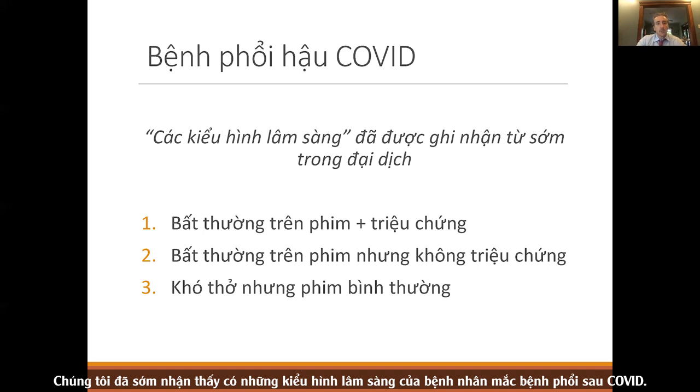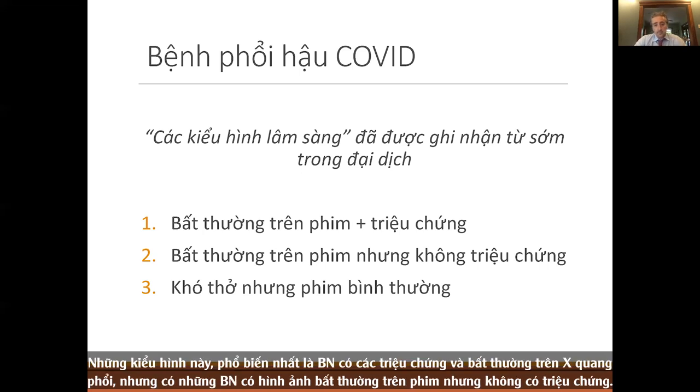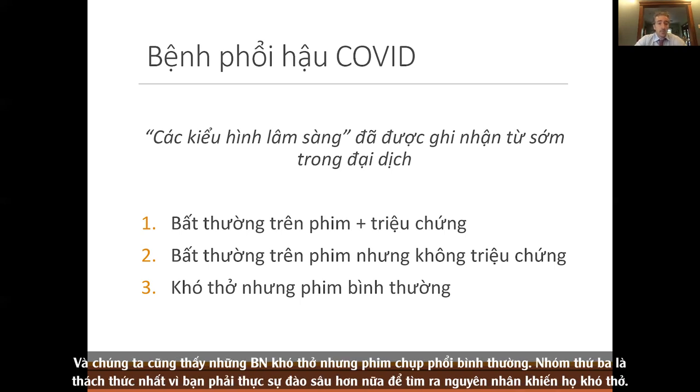We noticed early on there are clinical phenotypes of patients with post-COVID lung disease. The most common is chest radiograph abnormalities with symptoms. But there are people with abnormal imaging who are asymptomatic, and also people with shortness of breath but a normal chest radiograph. That third group is the most challenging because you have to really dig further to find the cause of their breathlessness.